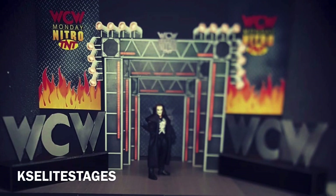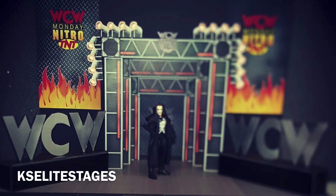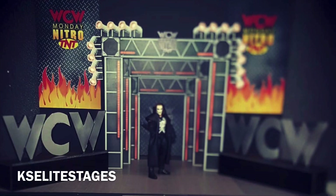For my stage right now, I'm actually using the same old Tron — which is the TV — and somebody had already made that stage, so that's what I'm using. But this is something I would love to add to my arena. WCW Nitro just needs to be complete with the actual stage. I like using the LED TV on there, but this would bring it that much more to life because it's the actual stage. Great work by KS Elite Stages on this WCW Monday Nitro stage.